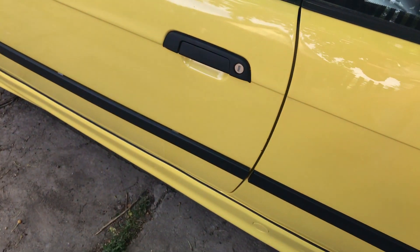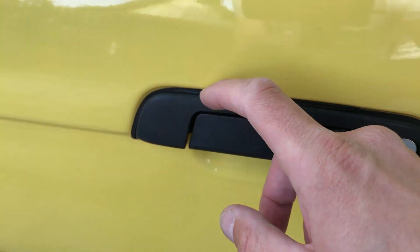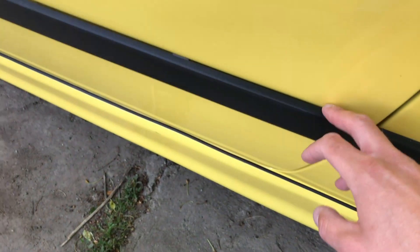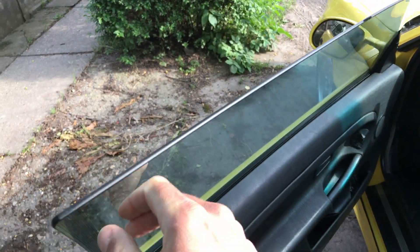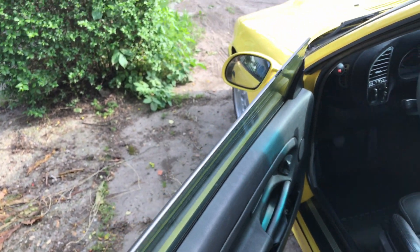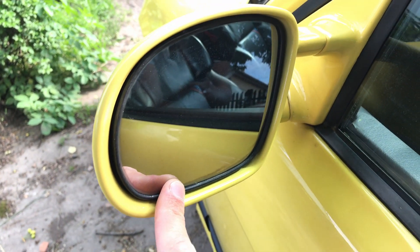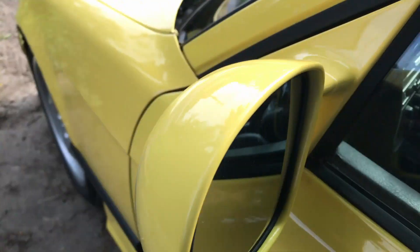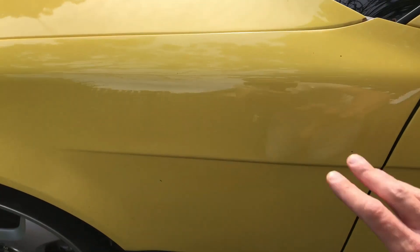Coming down to the door, the gasket is a bit cracked and this needs new clips on the door. There is a chip here in the glass. The mirror glass is not the same as on the other side, but apart from that it is fine.